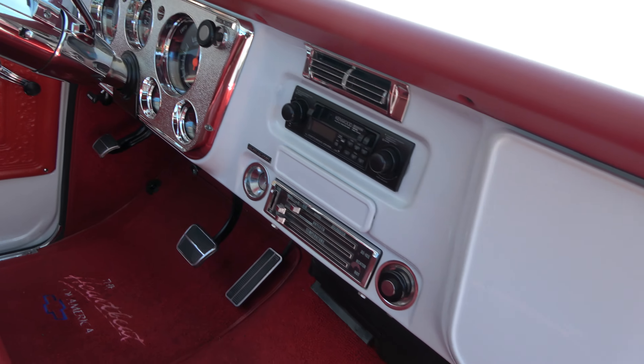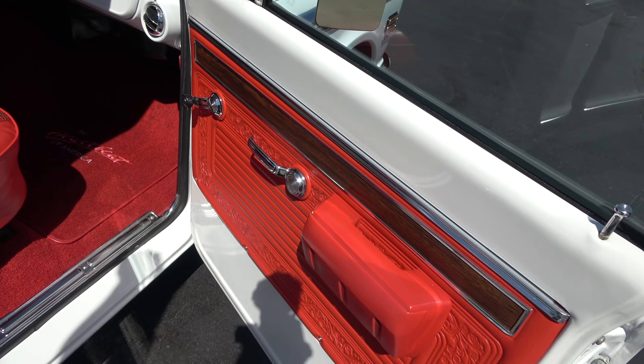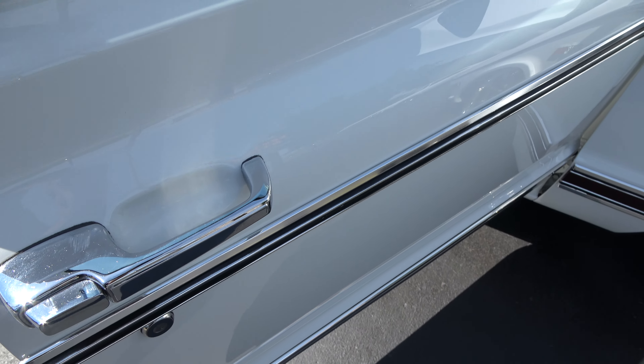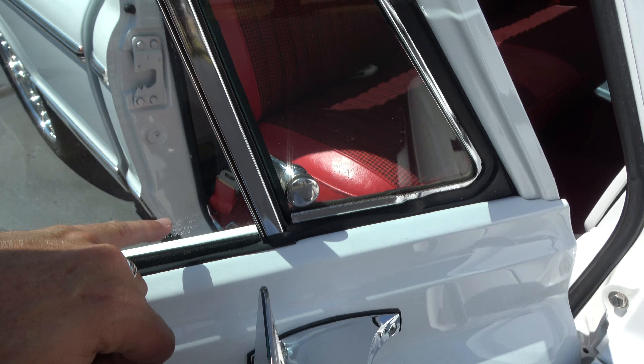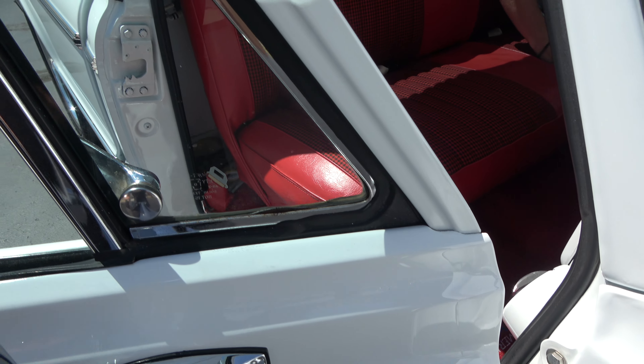Today we're going to take a look at just an absolutely stunning 1971 Chevrolet Cheyenne short box pickup. This is a three-year-old Fremont restoration, just beautifully done.